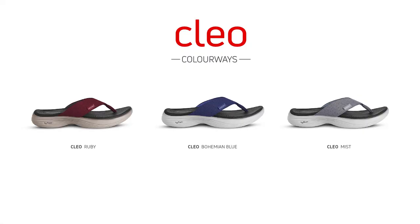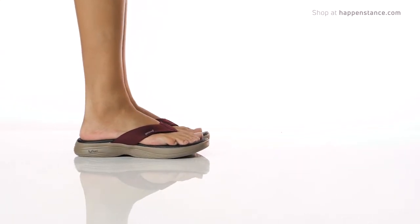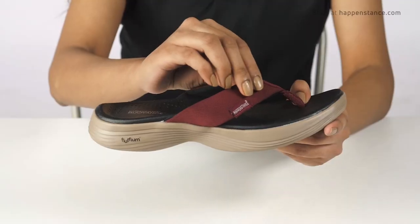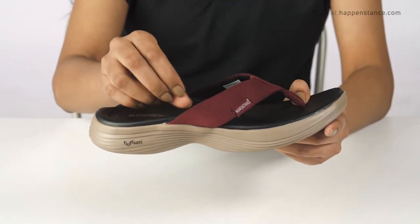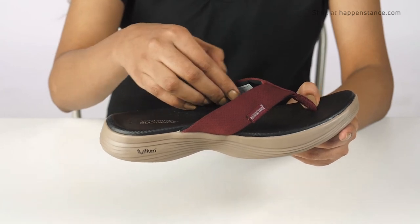Hey guys, right here is a ruby variant of Clio, the most wanted V-strap from Happenstance — let's check it out. Crafted with engineered air mesh straps with lycra base lining, they are extremely lightweight and sleek.